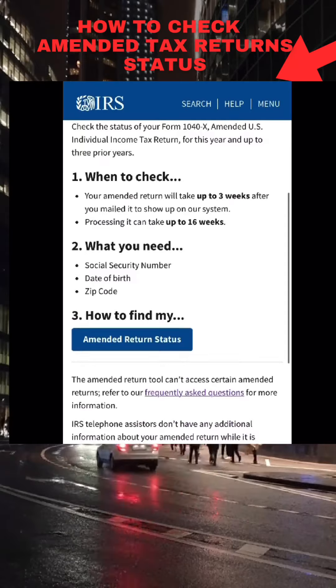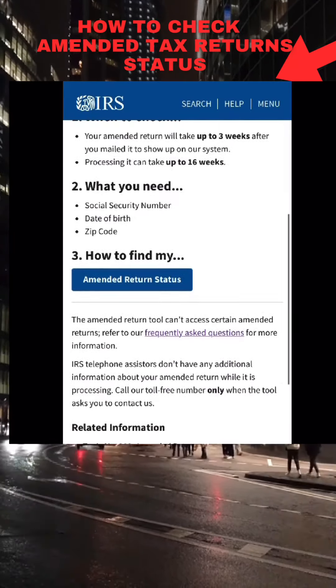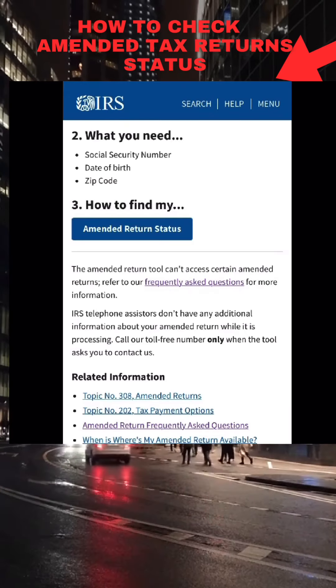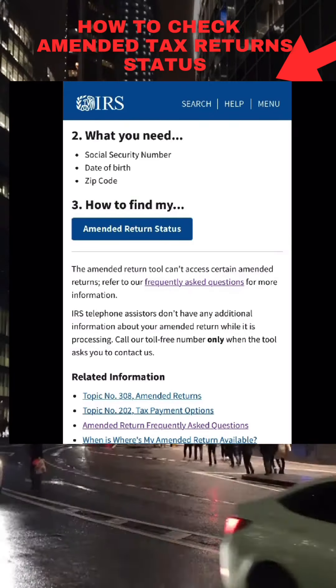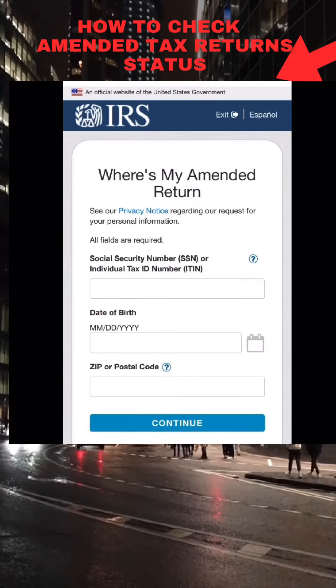Now to check the status, you want to scroll down and select the amended return status tool shown in blue. What you need to check the status: your Social Security number, your date of birth, and your zip code. Once you have that information, click on the amended return status in blue and select okay.